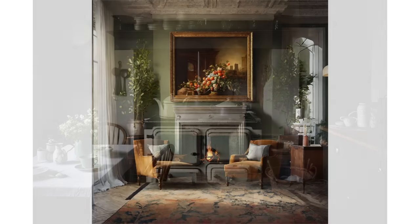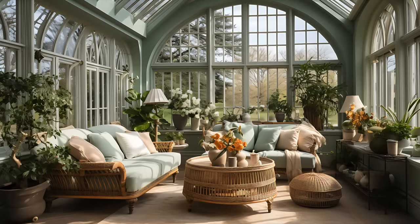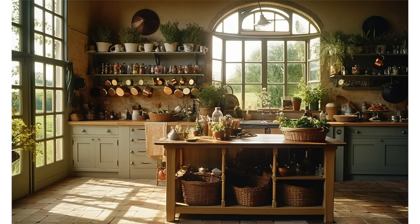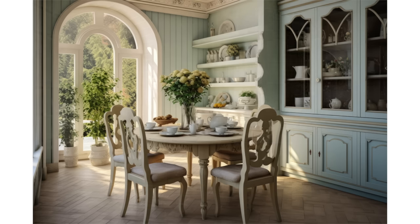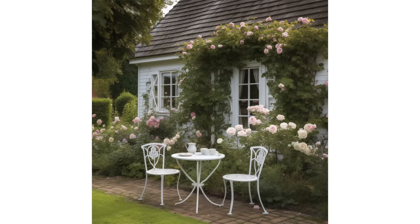The English country interior design style traces its origins to the 18th and 19th centuries, when it emerged as a reflection of rural life in England. This style was heavily influenced by the English countryside and the comfort associated with country living. During this period, the industrial revolution was transforming urban areas, leading to a nostalgic yearning for simpler rural life. English country style interiors evolved as a response to these changing times, incorporating elements of nature, tradition, and comfort.